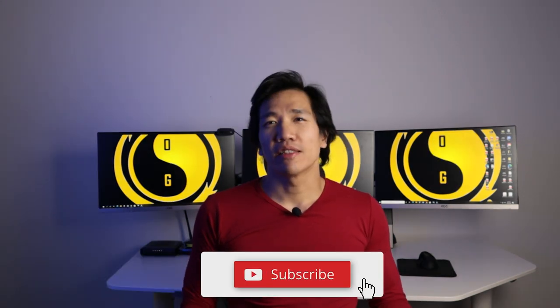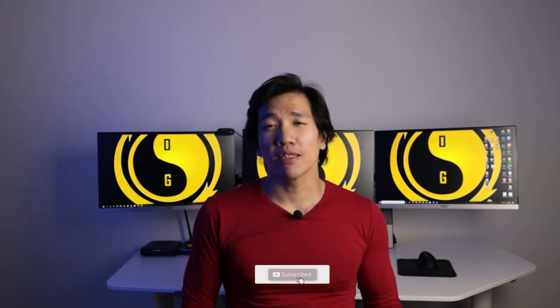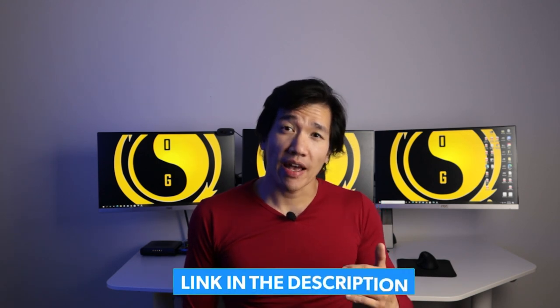Thank you very much for watching. Don't forget to like, comment, subscribe, and click on the notification bell. There's a link down below — if you click on it, it'll bring you to a page where you can follow me on all my social media platforms, and you can also apply for coaching to work directly with me. If you have any questions, send me an email — that's the best way to reach me. I read them and I'll answer your questions. All right, peace.